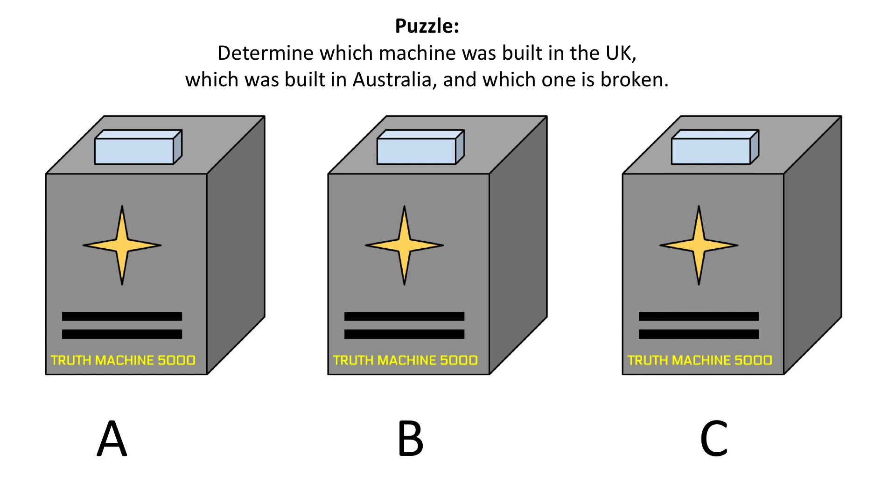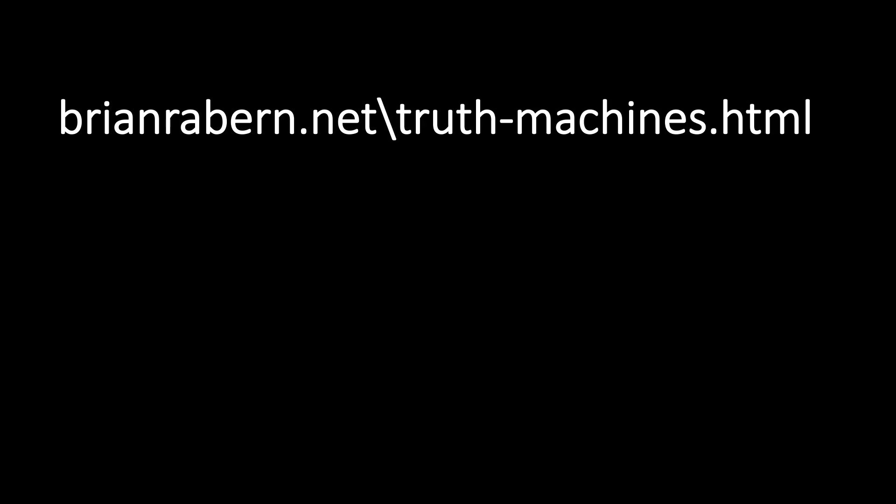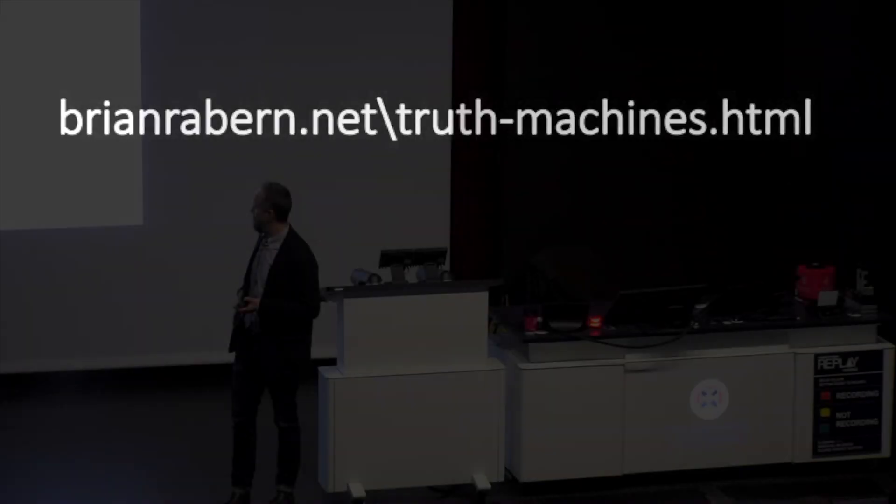And of course, you should do this in the most efficient way — that is, try to solve the problem with the minimum number of statements. You can find a written description of the puzzle on my website. In the next video, I'll provide a detailed explanation of the solution to the puzzle.